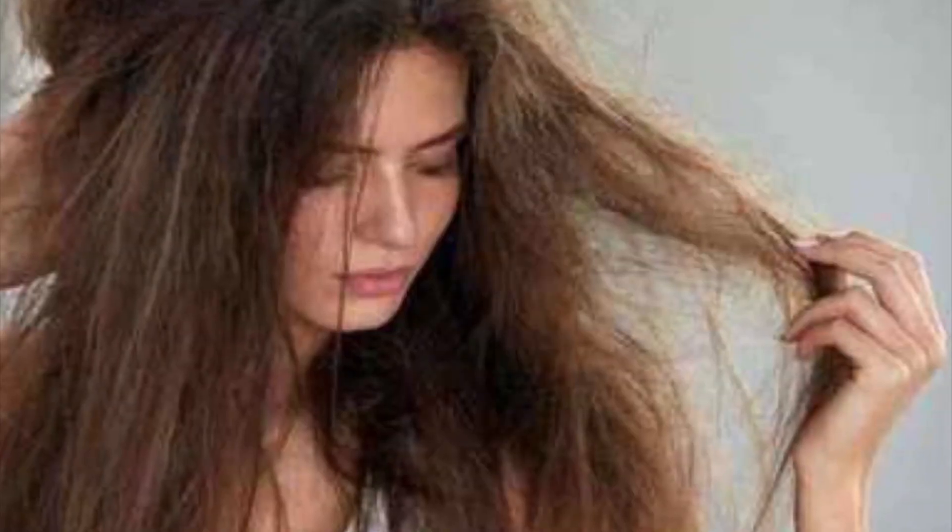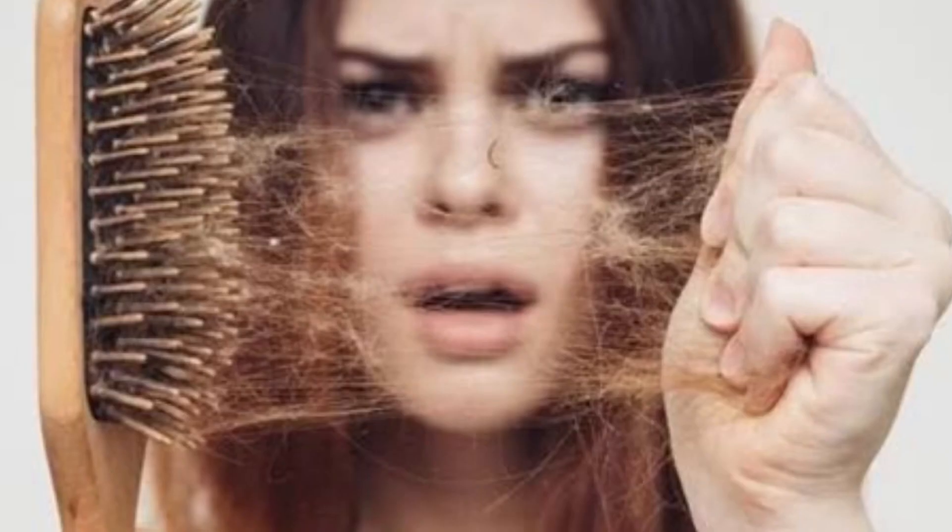Due to these things, my hair gets dry and frizzy, plus the hair fall is a major stress. But that in no way means that I am going to stop traveling or giving recommendations to cafes.